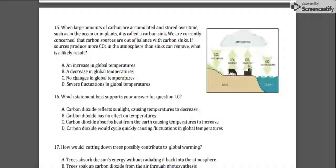Number 15: when large amounts of carbon are accumulated and stored over time, such as in the ocean or in plants, it is called a carbon sink. We are currently concerned that carbon sources are out of balance with carbon sinks. If the sources provide more CO2 into the atmosphere than the sinks can remove, what is a likely result? A) An increase in global temperatures, B) a decrease in global temperatures, C) no changes in global temperatures, or D) severe fluctuations in global temperatures.